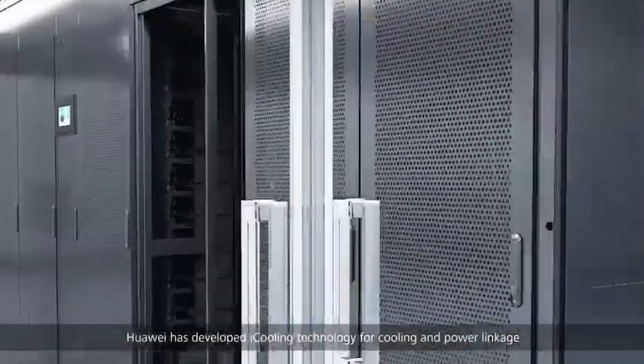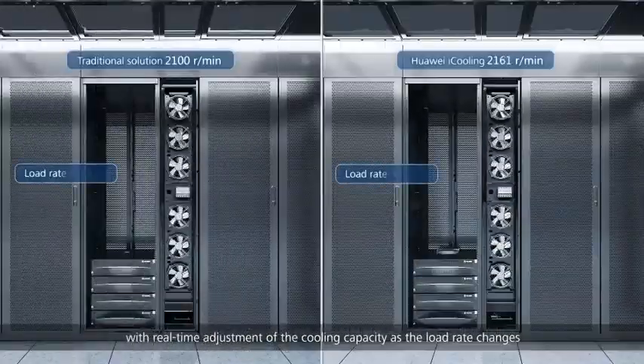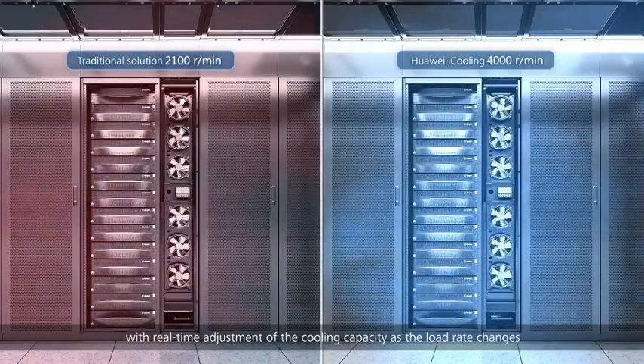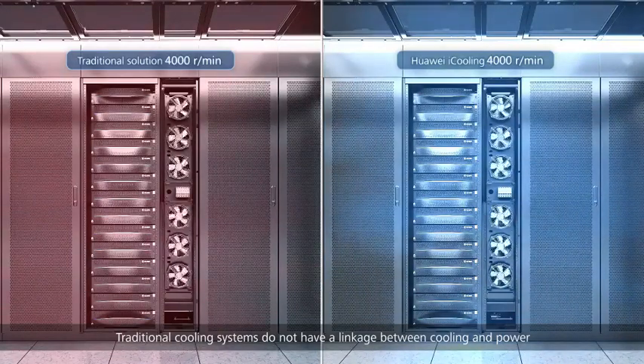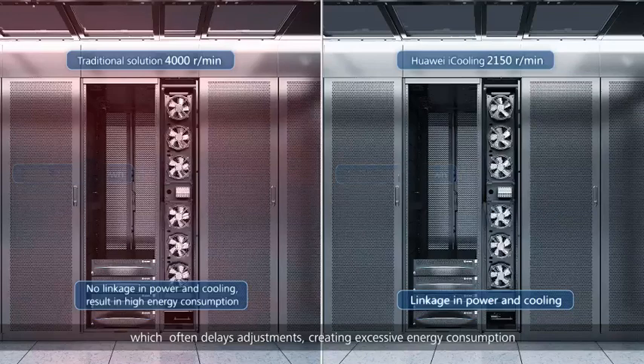Huawei has developed i-cooling technology for cooling and power linkage, with real-time adjustment of cooling capacity as the load rate changes. Traditional cooling systems do not have this linkage, which often delays adjustments and creates excessive energy consumption.